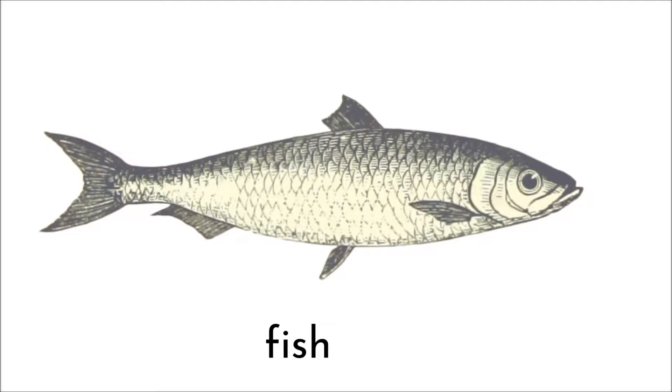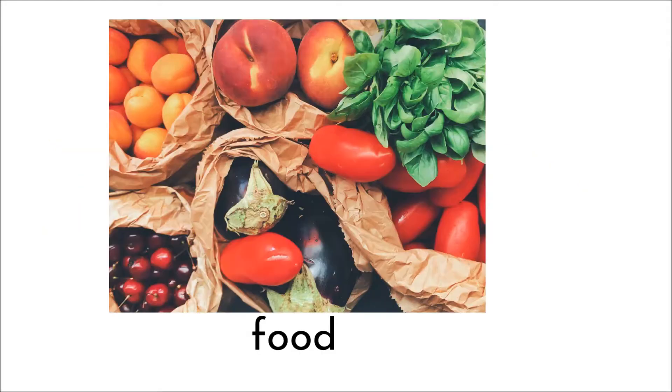Fin makes the F sound. Seaweed. Does it make the F sound? No. Fish. Does it make the F sound? Yes. Food. Does it make the F sound? Yes.